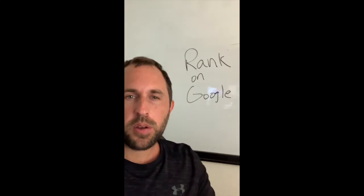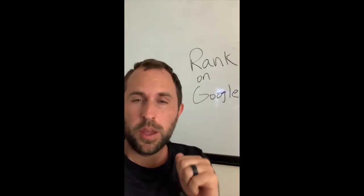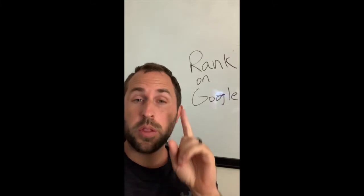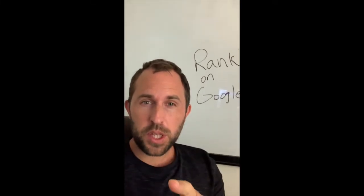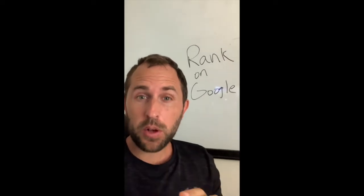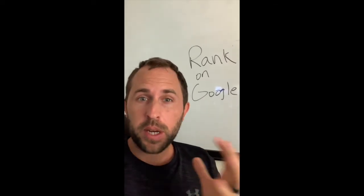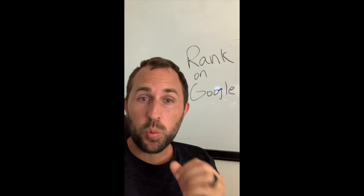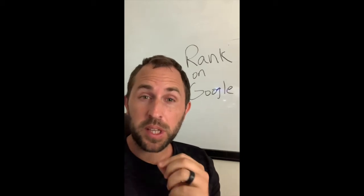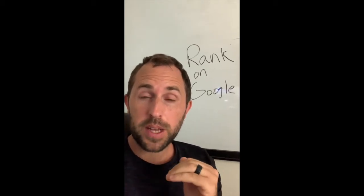Hey, what's up, coaches? Welcome back to the channel. If you want to rank your website and your training services on Google on the first page, watch this video all the way through. I'm going to share a tip and a strategy with you that can really help you. Even if you have a brand new website, this is going to help you rank on the first page of Google. It's something a lot of coaches do not know how to do. Once you have this set up, you're going to get way more customers online.